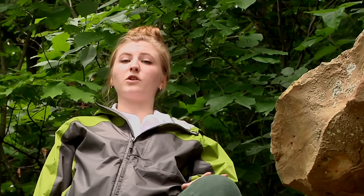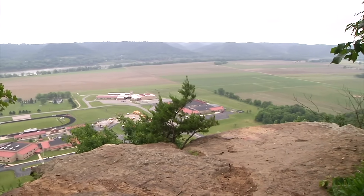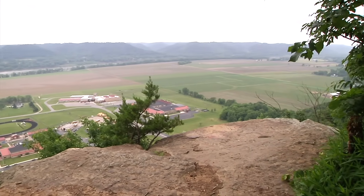The Raven Rock and associated arch are composed of Mississippian age sandstone formed some 300 million years ago. Along with its advantageous position, Raven Rock offers a unique view into the life and death of natural arches.